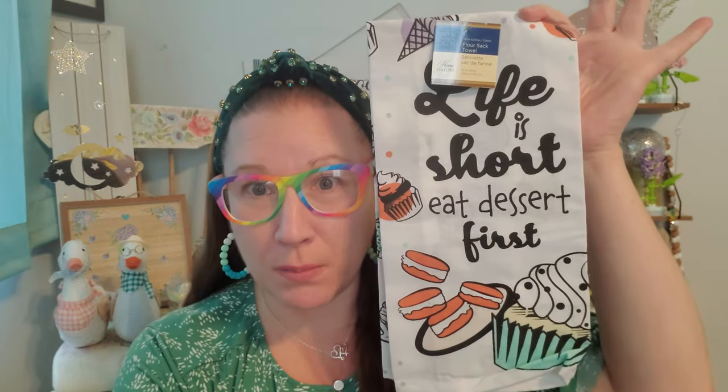I found these really awesome towels — they had so many cute sayings on them, but these were the two that I chose. This is a flour sack towel from Home Collections with a very adorable print. It's absolutely adorable for my oven little handle. This one says 'Life is short, eat dessert first,' and I thought that was really, really adorably cute. I love all of the cute pastries all around it. It has a nice quality to it, and even the backside looks great — you could twirl it around so that you could see that side of the towel in the kitchen.